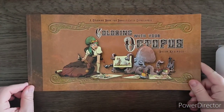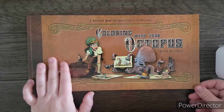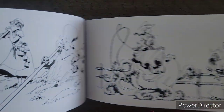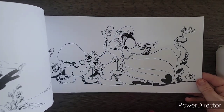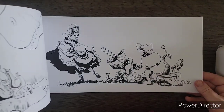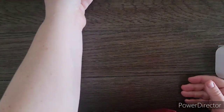The next book is kind of a different one — unusually sized. It's Coloring with Your Octopus by Brian — I think it's Kissinger, sorry I can't say that right. This is a voiceover by the way. These are his illustrations and you can tell they've been done with black ink line work — ink art, as many ways they call it. They're not single-sided, but I saw this on a few channels and thought it would be interesting to color and an interesting find for my collection.